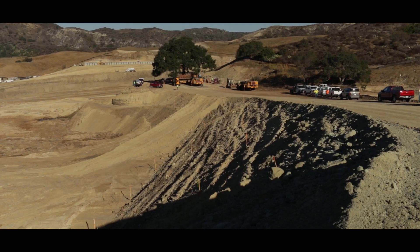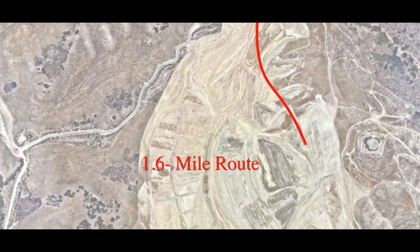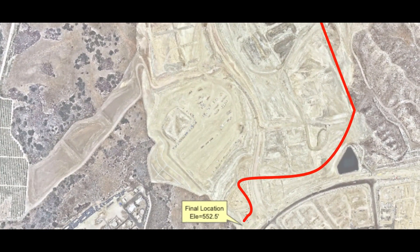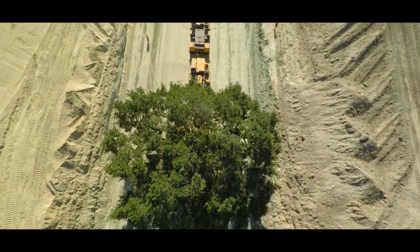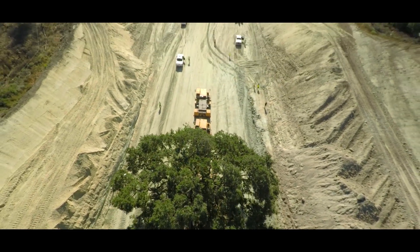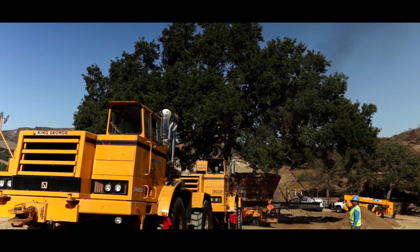Phase two was a much more challenging portion of the job than phase one. But because we went over and above on communication, everybody knew exactly what their roles were, and that made this a huge success. We got it to its final home, where people will come sit under the tree and enjoy it for generations to follow.